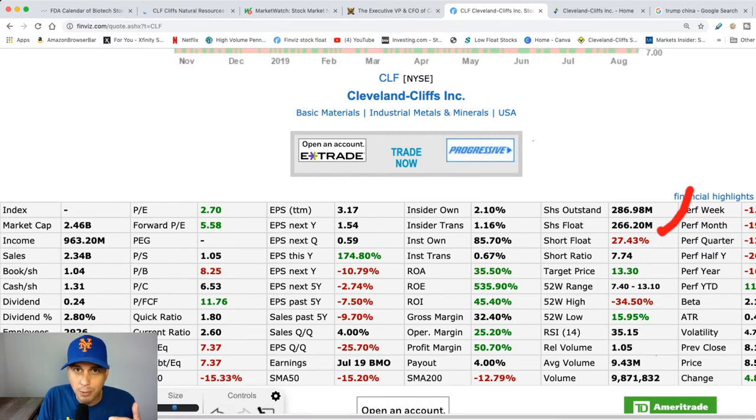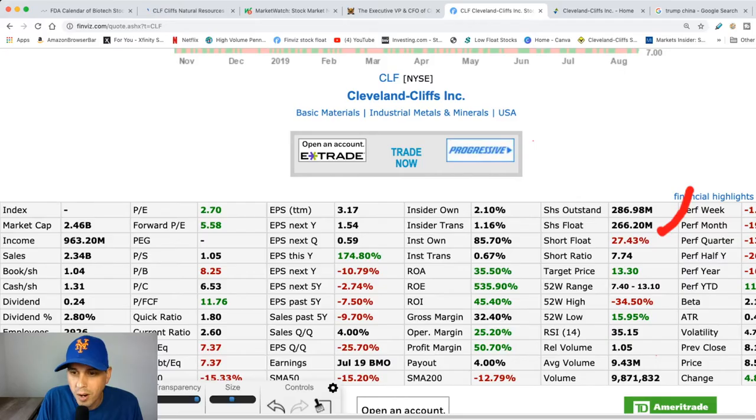Hopefully the market stops crapping the bed a little bit so that way we can get to our exit point. Their target price is actually $13, and I plan on getting out of this stock a little bit before that.